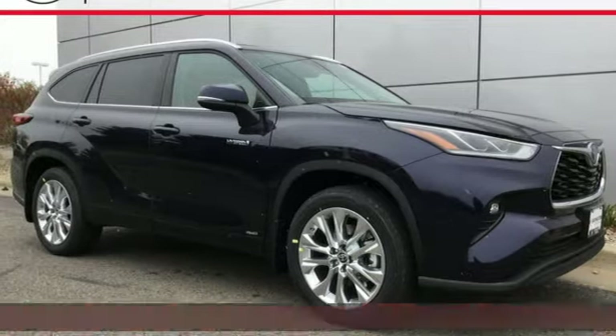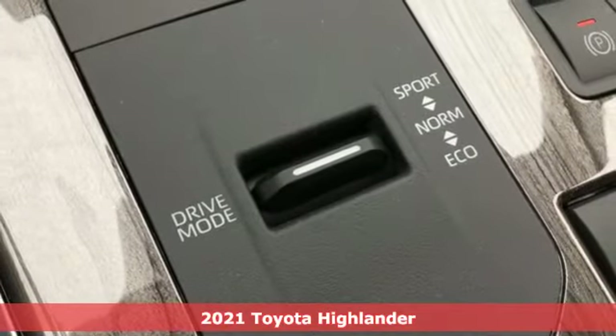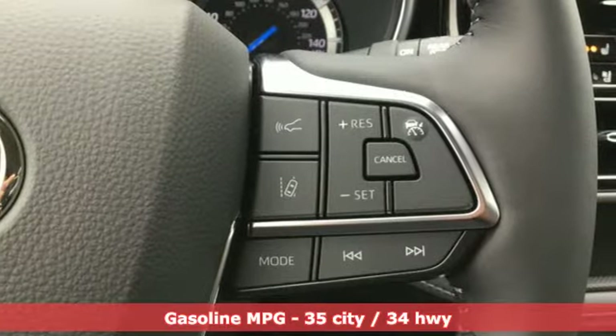Here's a new 2021 Toyota Highlander. When you're looking for comfort, convenience, and quality, you think Toyota. And with features like these, every drive's a pleasure.